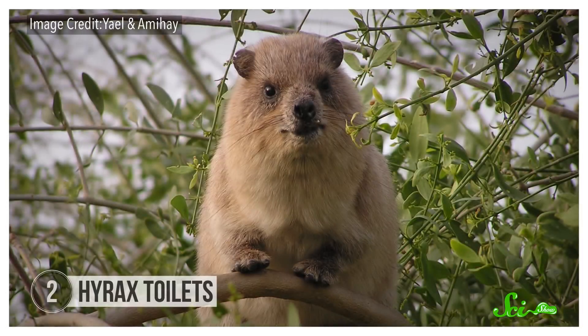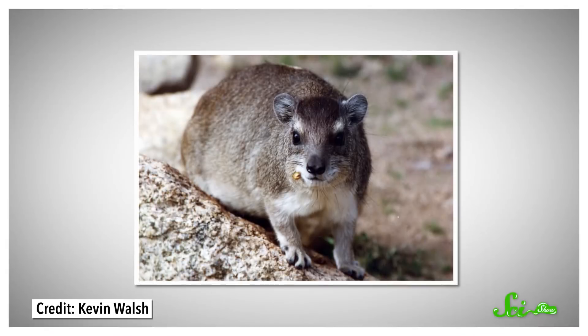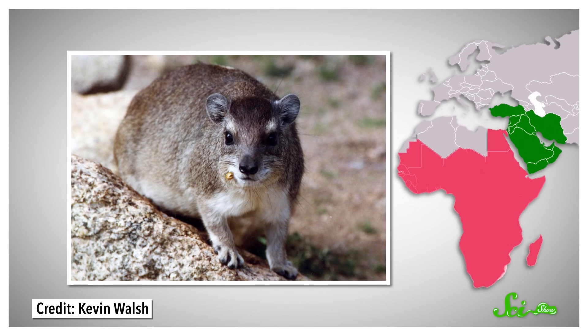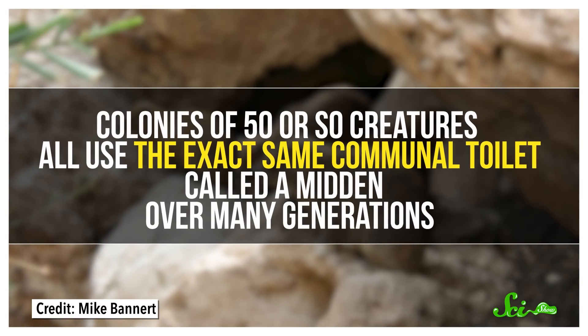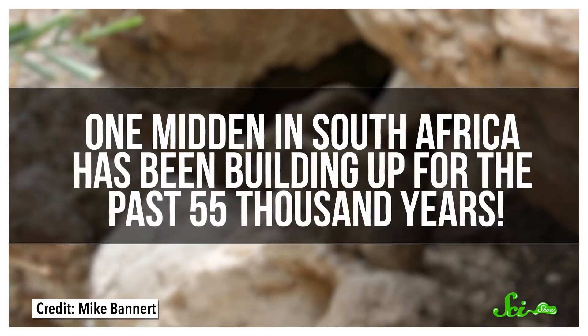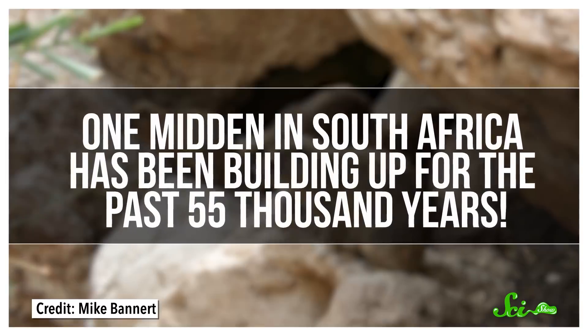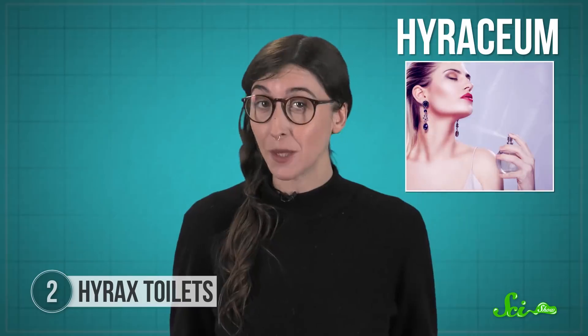Speaking of climate science, there are traditional ways to study what Earth's climate was like thousands of years ago, and then there's crystallized pee. The hyrax is a cave-dwelling mammal a bit bigger than a guinea pig, found in the dry climates of sub-Saharan Africa and the Middle East. Colonies of 50 or so creatures all use the exact same communal toilet, called a midden, over many generations. One midden in South Africa has been building up for the past 55,000 years. Inside them, layers of goopy urine crystallize into an amber-like substance called hyrosium, which, by the way, is used in some perfumes.